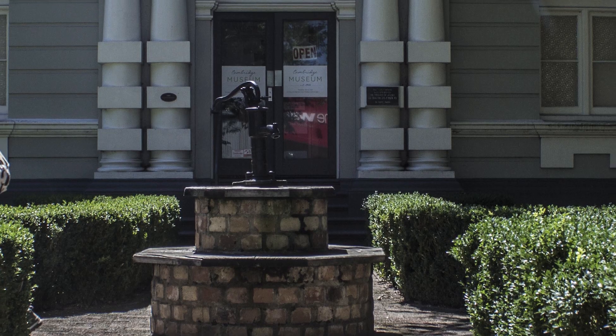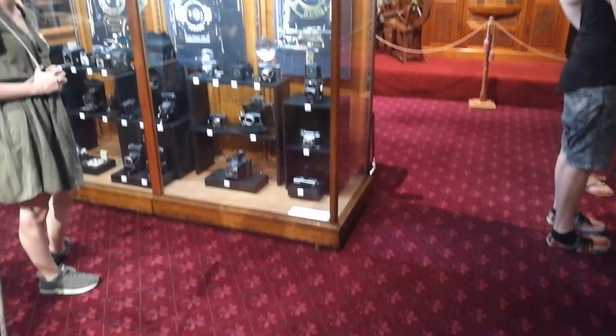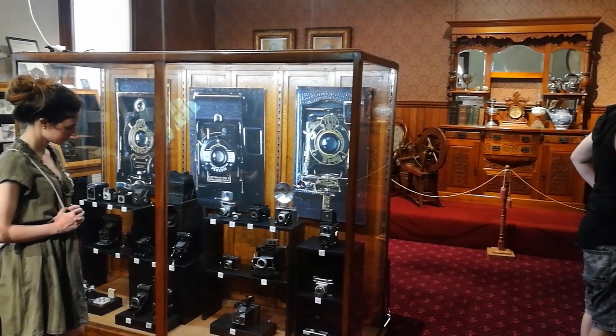Nous avons continué notre parcours dans Cambridge en nous baladant dans le centre-ville. Nous avons croisé quelques antiquaires et petites boutiques sympas, mais comme je l'ai dit il n'y a pas grand chose à faire. La chose à voir là-bas est la Clock Tower, une vieille horloge datant des années 1800, située en plein centre — elle est jolie, mais rien de plus. Nous en avons profité pour visiter le musée, situé un peu en contrebas. C'est un petit musée de petite ville, moins d'une heure pour en faire le tour, mais avec quelques trucs sympas notamment sur les soldats de la Première et Seconde Guerre mondiale avec certains artefacts.